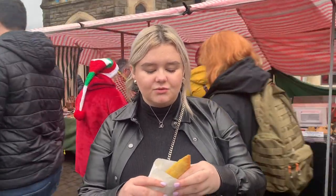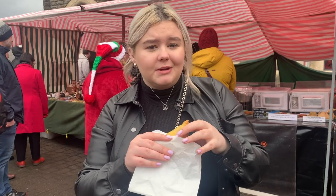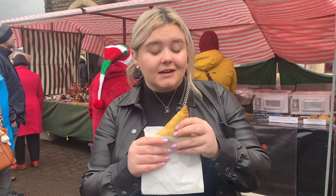Anytime I come to any event in Caerphilly — the Big Cheese or something like this — I always hit up Samosa Co. because they have the best, best samosas that you've ever eaten, everything in little bowls. I'm so excited. These are amazing. Definitely check them out.